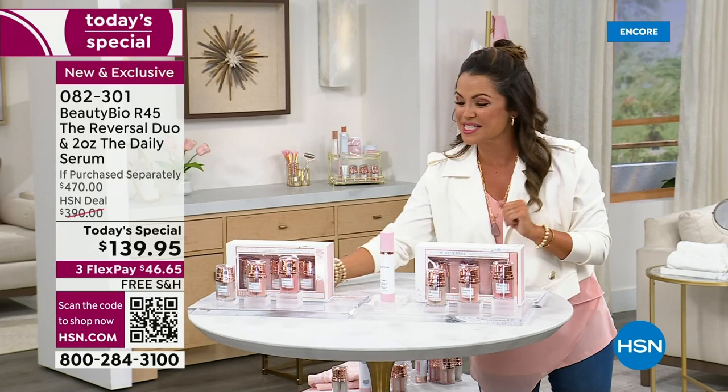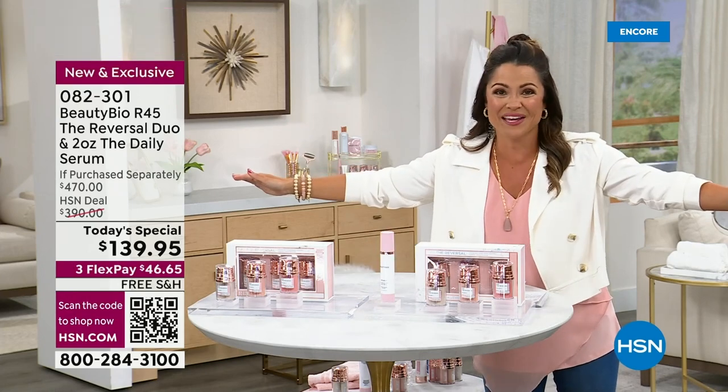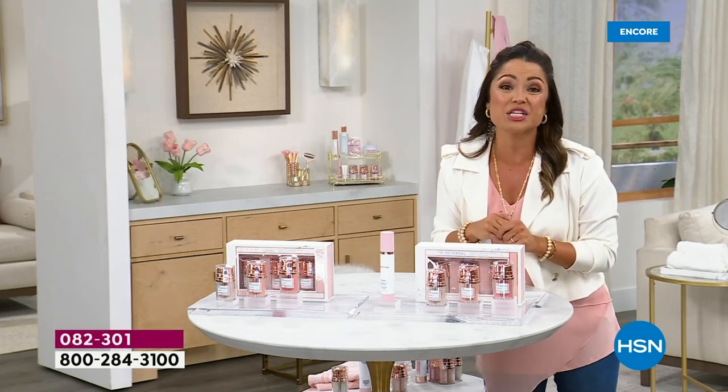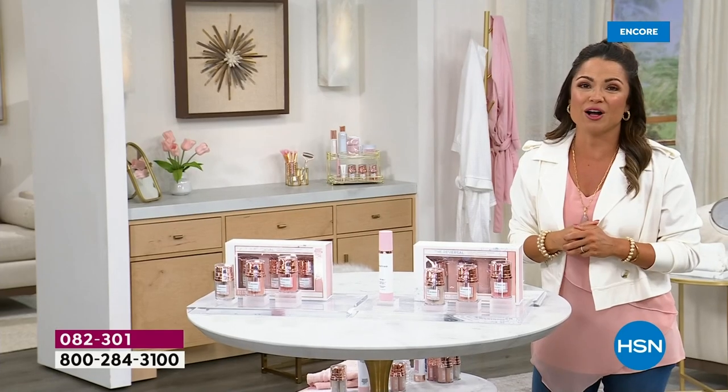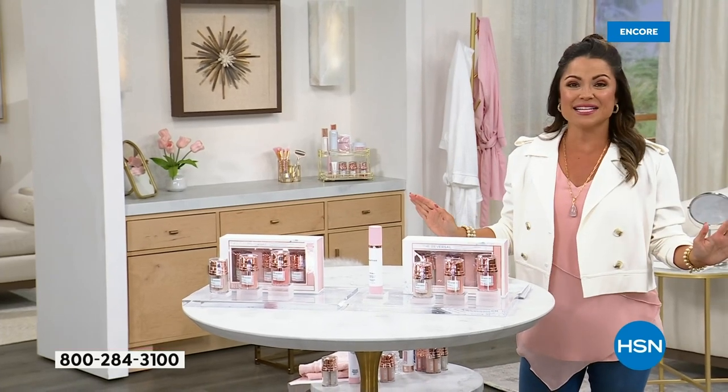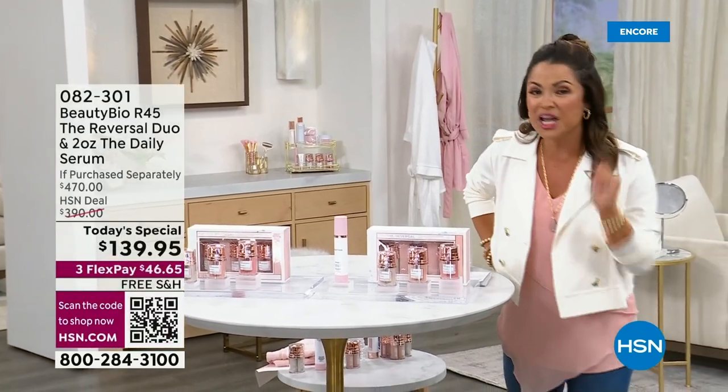This is The Launch. HSN is the only place in the world that has the $150 double-size bottle of The Daily. We're also doubling our return policy. It is a 45-day system, but you have 60 days to try it out. A $470 system tonight — you are saving $330. We do not have a ton of these, and yes, we have auto-ship.